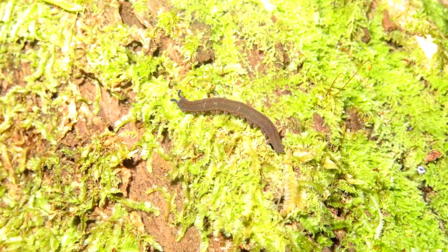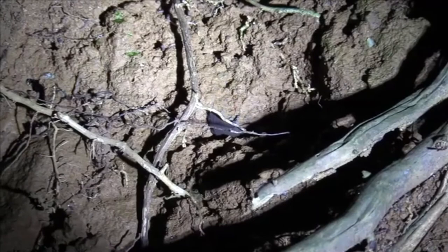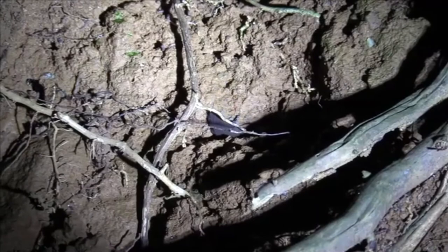Velvet worms are mostly found in the southern hemisphere, taking up residence in Australia, Africa, and South America. There are, however, some species found in tropical areas of Central America and the Caribbean islands.